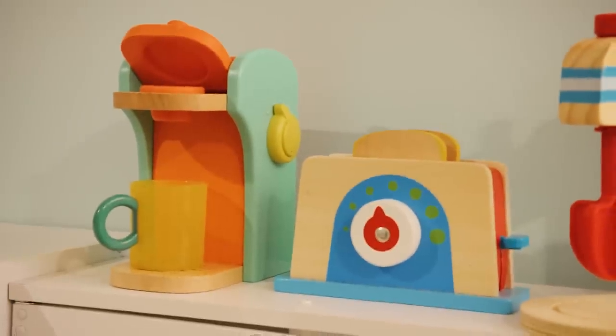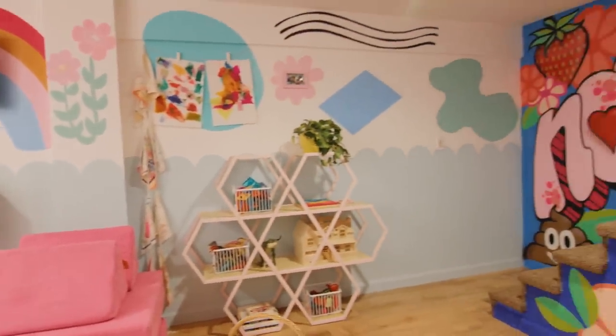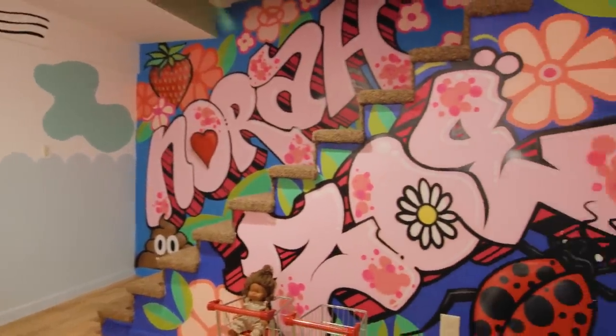We wanted the girls to feel like this was their own little world with all different activities to do in here. We told the girls, as clients, what would you want in a mural? They gave us a list of everything they wanted. On Christmas morning, we had the tree out, they came downstairs, and there was nothing under the tree — which I got a lot of joy out of for a second. Then they went downstairs, and we had a bubble machine going. They had no idea it was happening the whole time. We kept it all under wraps.